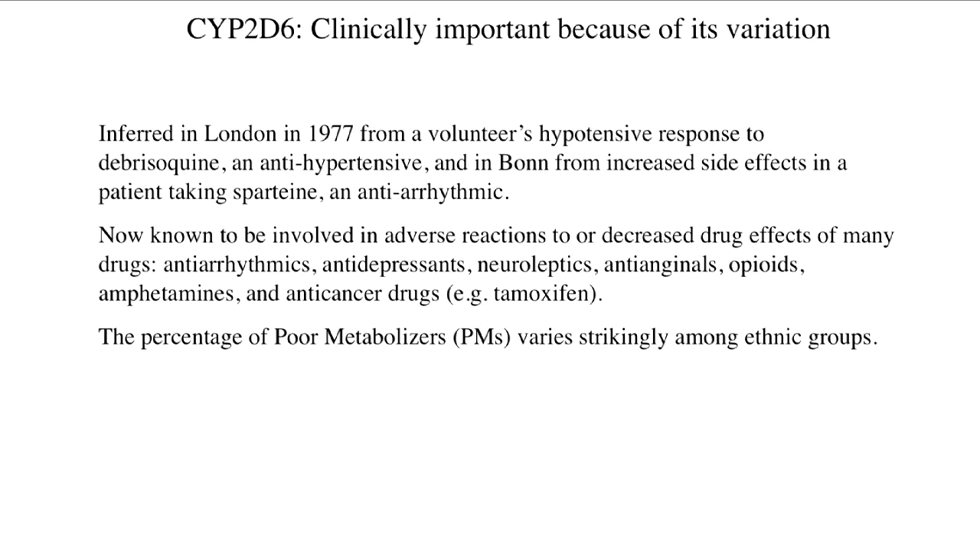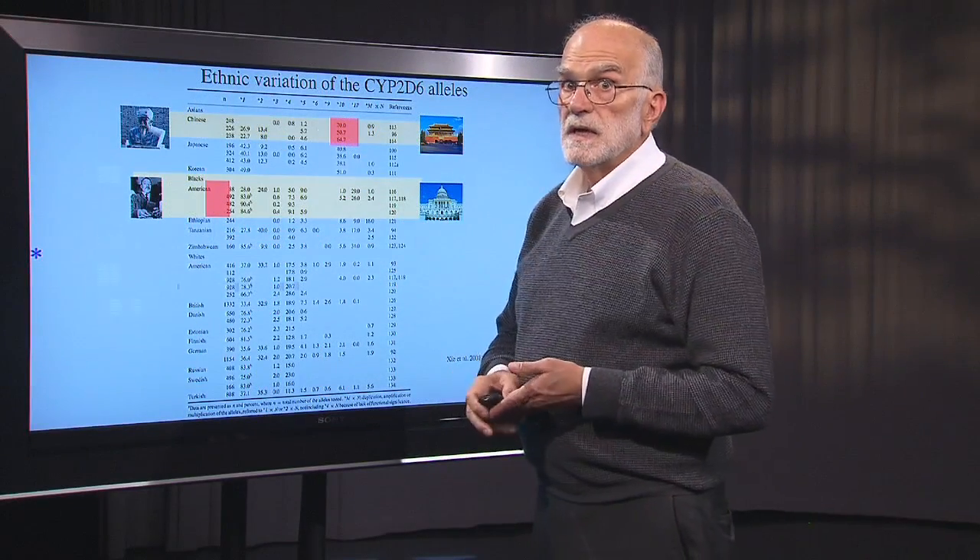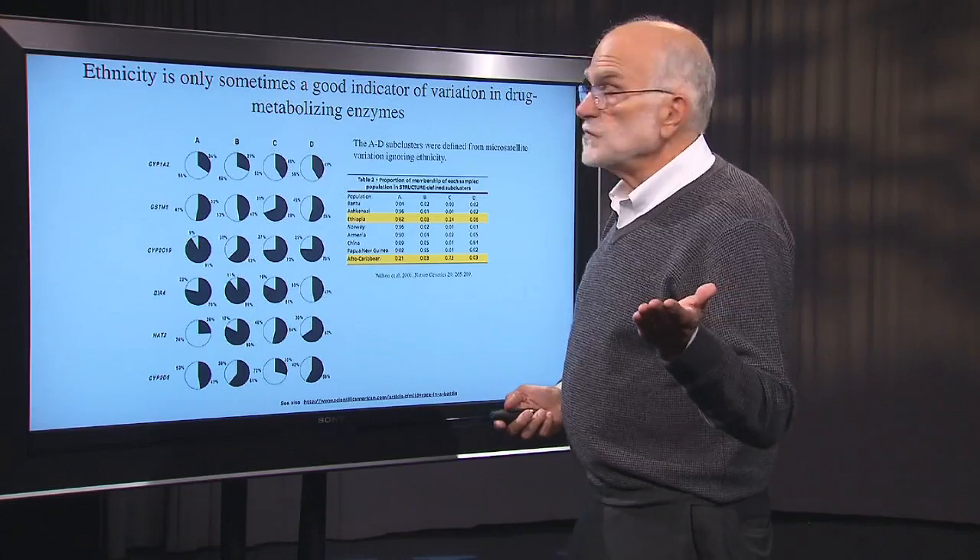The percentage of people who are poor metabolizers varies strikingly across ethnic groups. Here's a big table of different ethnic groups — Chinese, Japanese, African Americans, Ethiopians, and so forth — showing numbers and then percentages of people who have each allele. Chinese have a very high percentage of allele number 10, and African Americans have a high percentage of allele number 1. That makes a striking difference to the way these two groups metabolize the drugs.